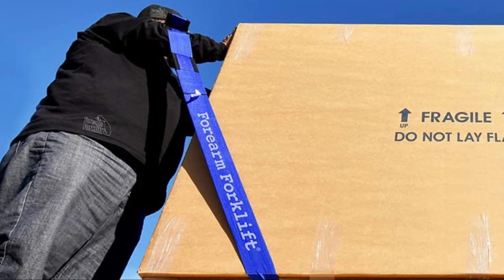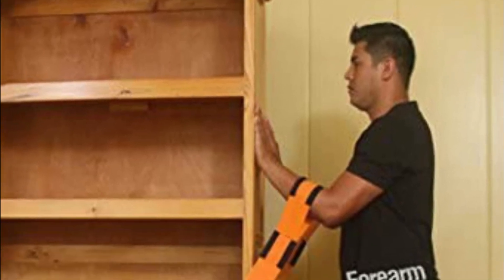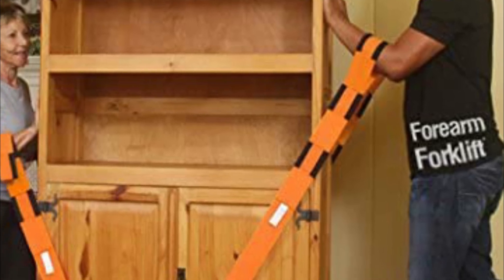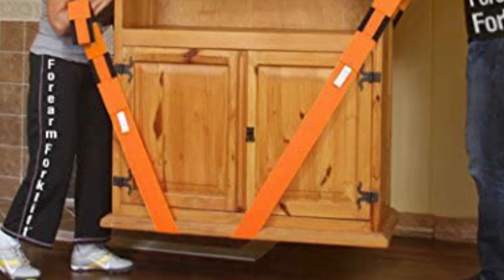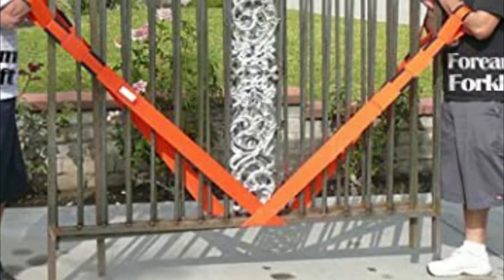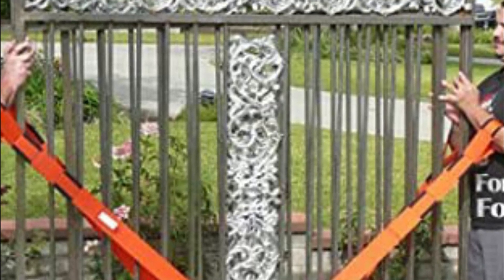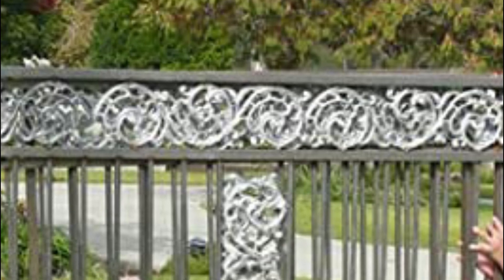The straps are 9 feet 4 inches in length and 3 inches wide to ensure security and comfort. Each strap is equipped with three preset armhole loops on each end, and they are designed to support up to 800 pounds. Forearm Forklift Lifting Straps are inexpensive, safe, and ergonomic. They are also adjustable and easily transportable — you can easily store them in a toolbox, drawer, or underneath a truck seat.